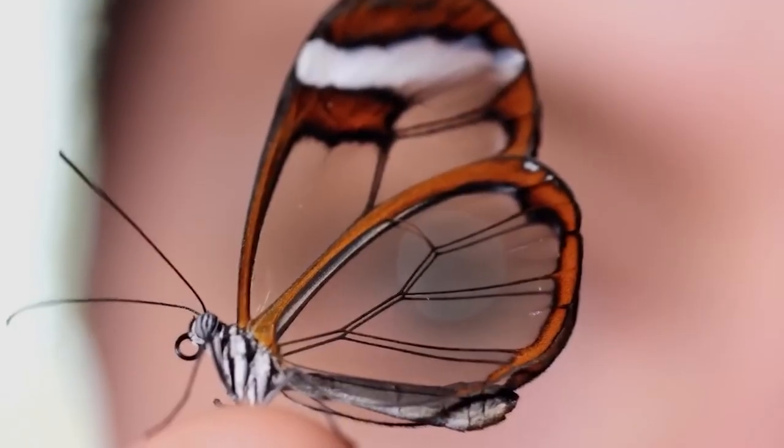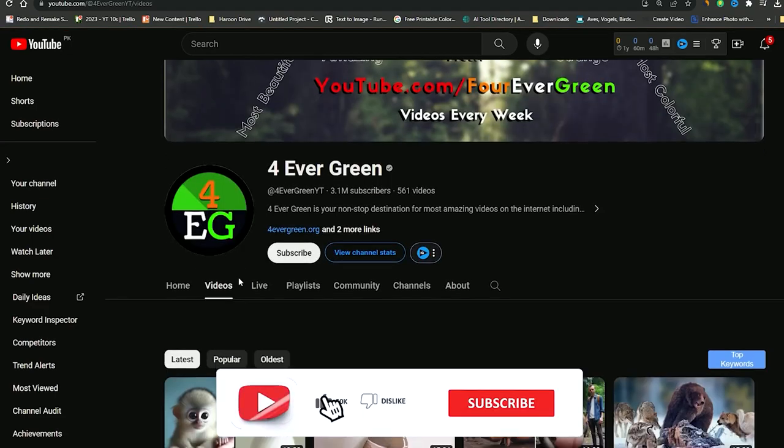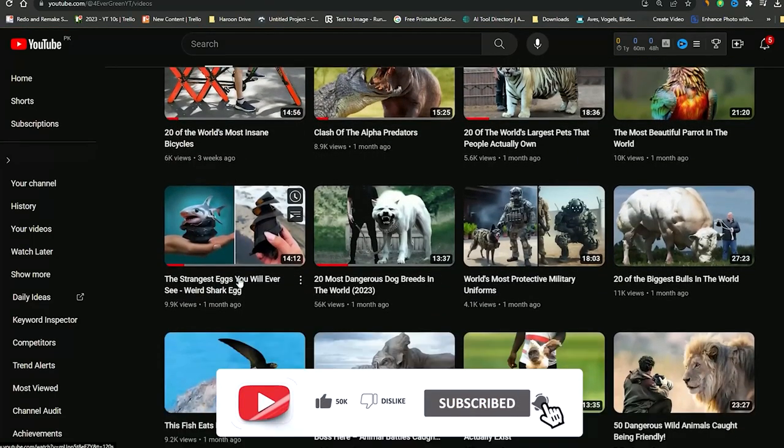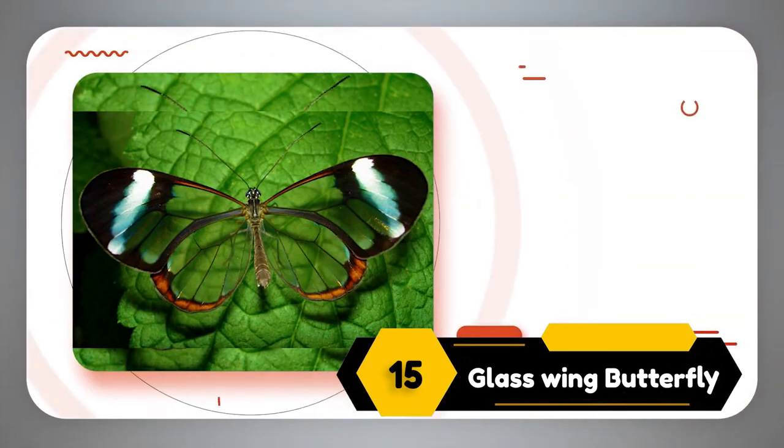Before we dive into our next stunning butterfly, make sure you are not missing any of our fascinating nature content. Hit that subscribe button and ring the notification bell so you won't miss a single flutter of beauty. Number 15: Glasswing Butterfly.